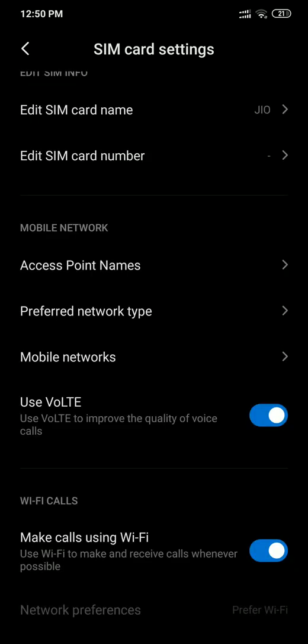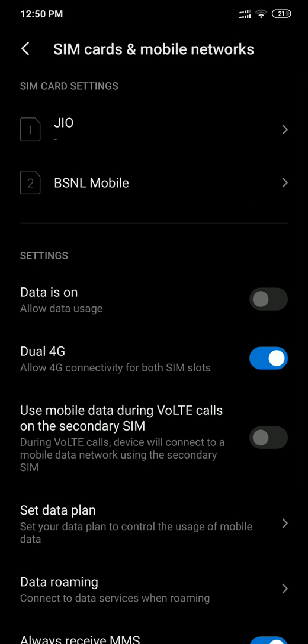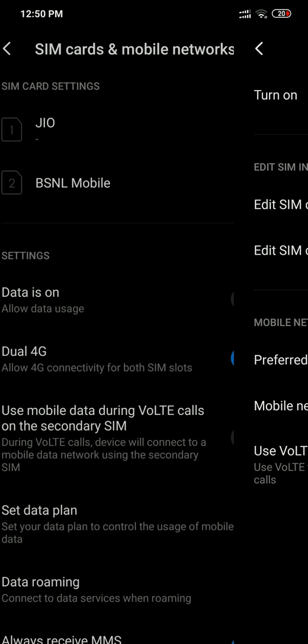If you are on an unsupported SIM or phone, this option won't be there. I'll show you with BSNL mobile — as you can see, that option is not present even though this device supports it. So your SIM has to support it as well. In the case of Jio, it is being tried out and not officially rolled out, so for this feature to work both your device as well as your SIM have to support it.